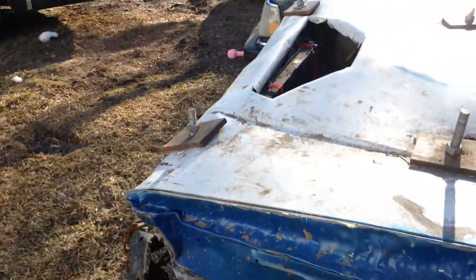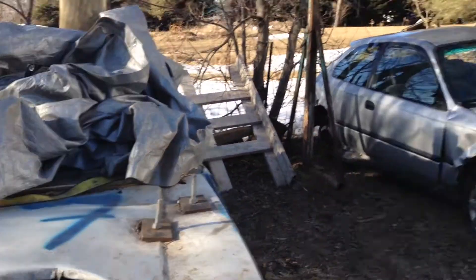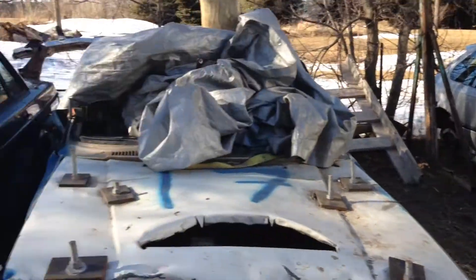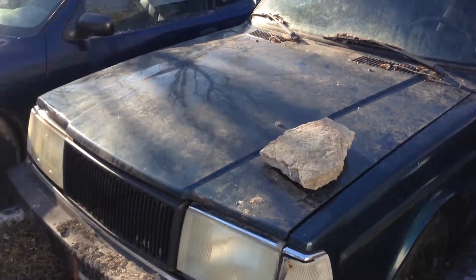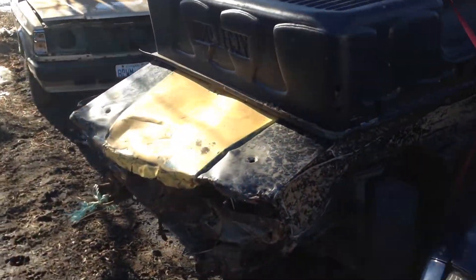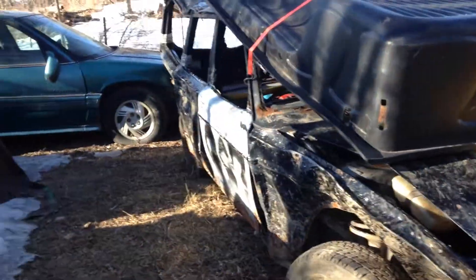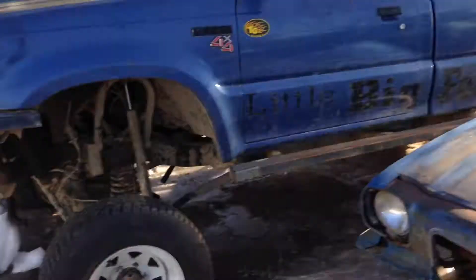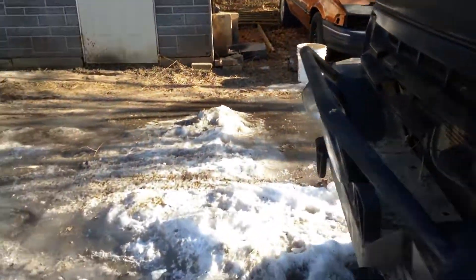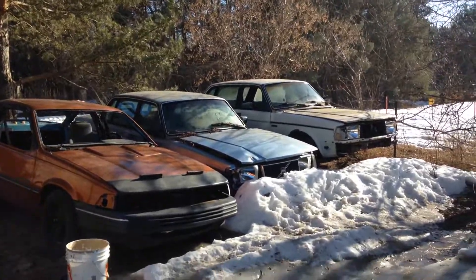This is the car that made me like Volvos, and this is what made me start buying them. So now I got this one, that one, this one. I bought this one pre-ran — it's already got three derbies on it and I'll put it through maybe one more. And I got those two back there, so quite a collection of Volvos now.